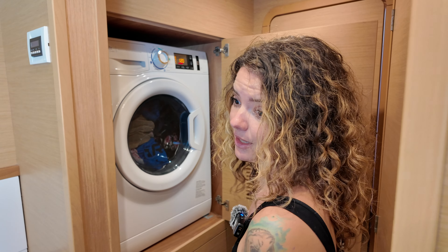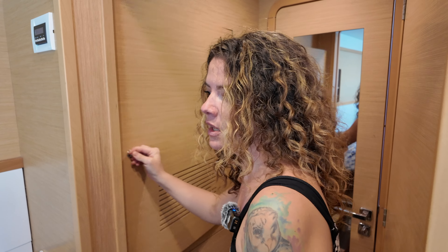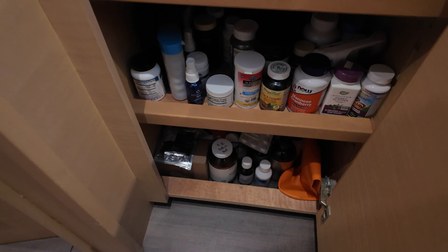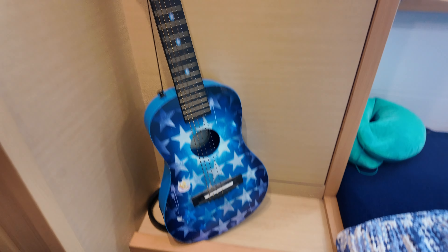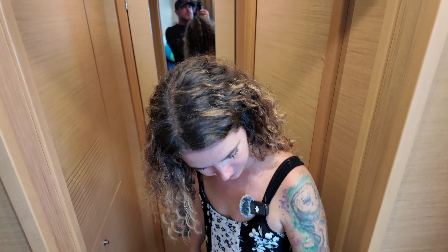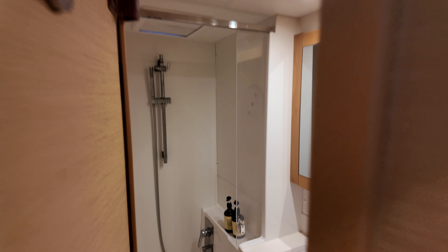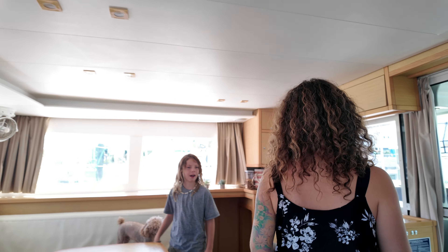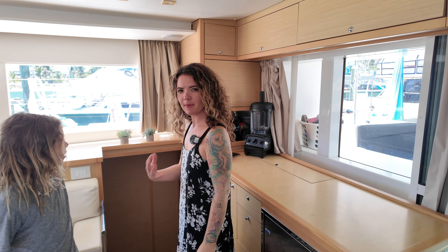I've got a Vitamix blender, a juicer, a coffee maker — literally anything you would have at home, we have here. Tons of storage on this boat. Every cabinet has little locks so when we're underway, you can lock them. We've got food, vitamins, more food everywhere. Even in the floorboards, we have food storage. Before we depart for any kind of passage, we provision and stock the boat in every nook and cranny so we don't have to worry about it.